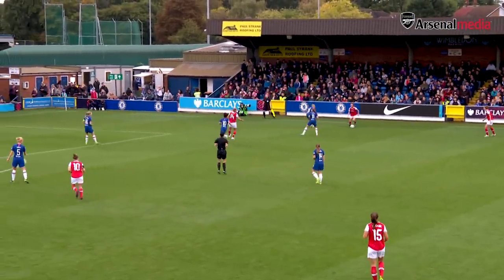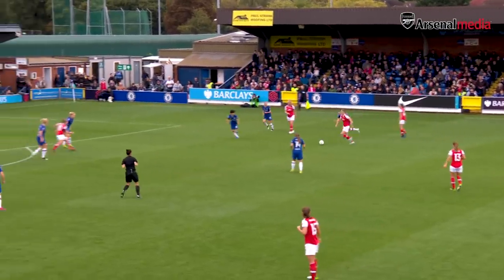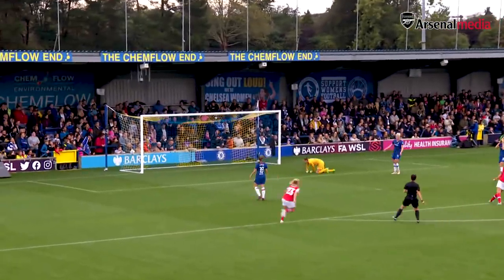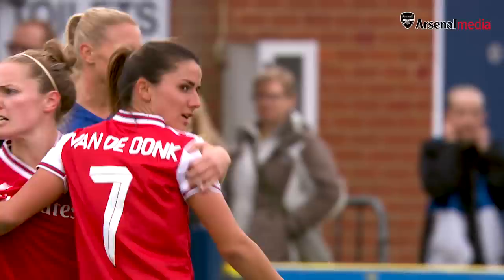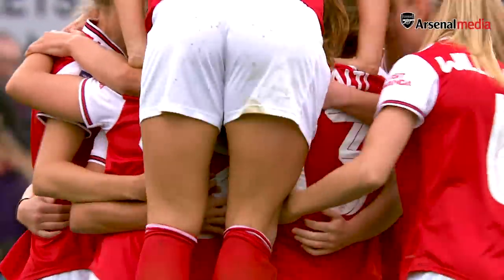Miedema with Evans in support on the right-hand side, back to Miedema. Arsenal do have some players in the box there, one of them is van der Donk. It's a good first touch and the second isn't bad either. Danielle van der Donk giving Arsenal the lead just nine minutes into this tie.